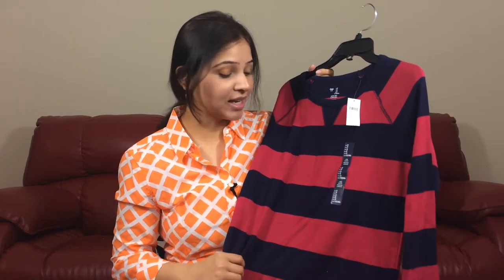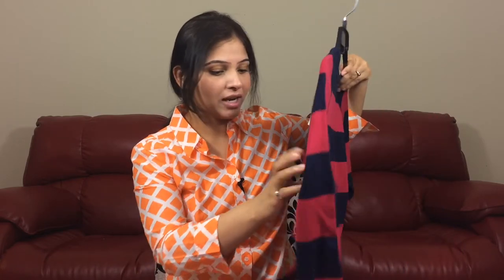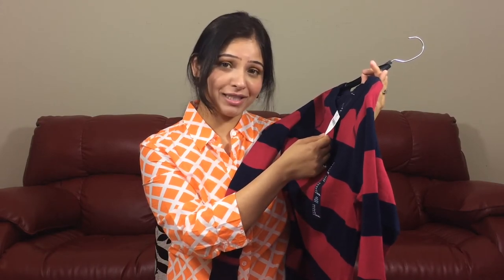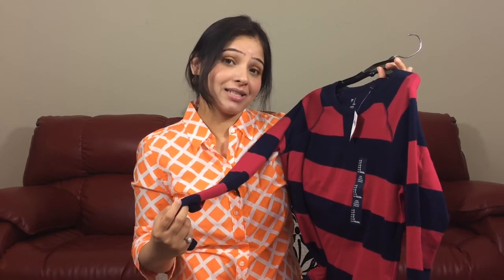This is a long sleeve tee and I really like it because it has black and red stripes — I love stripes. It's really soft and I love the feel of it. Nothing particularly different about this; it's just a staple that everyone should have. It was on sale and I got it for $15.99. I'm obsessed with stripes, and I'm thinking of pairing this with either black denim or black tights.